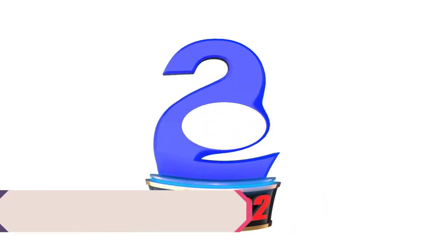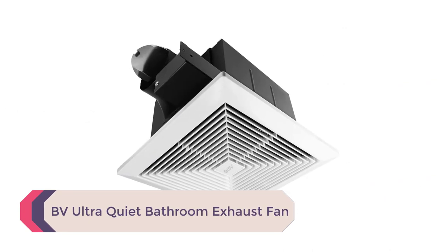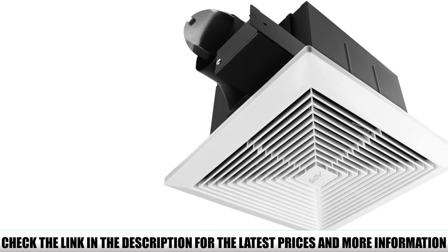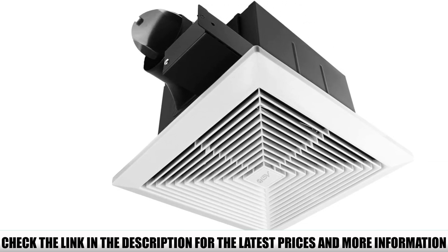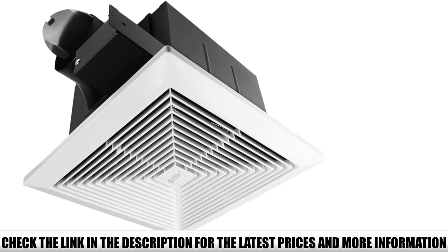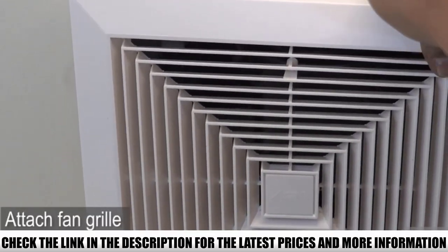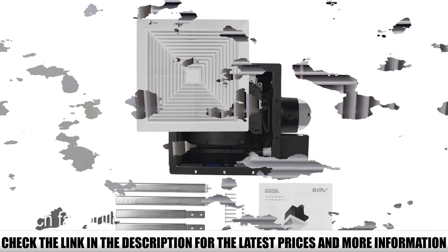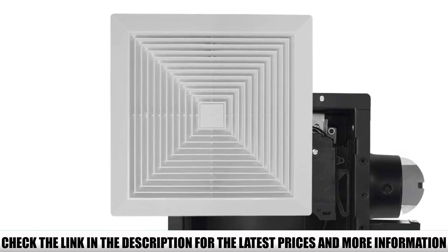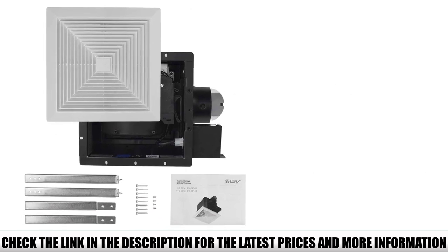Number 2: BV Ultra Quiet Bathroom Exhaust Fan. The BV Ultra Quiet Bathroom Exhaust Fan is known for its quiet operation and is also ENERGY STAR efficient. It can be used in rooms up to 90 square feet. A humidity sensor helps limit condensation and fogging when the bathroom gets steamy. The stainless steel body makes it durable, and its silent clever technology makes it whisper-quiet — challenging to know if it's on. Its heavy-duty motor is suitable for continuous use, and an adjustable bracket makes installation easy.